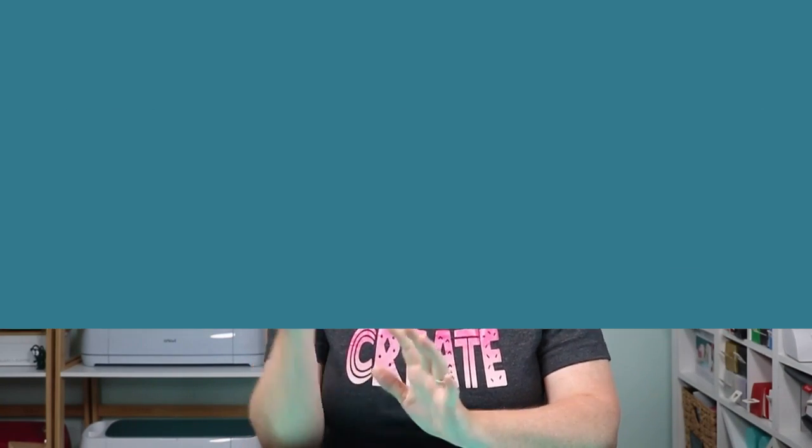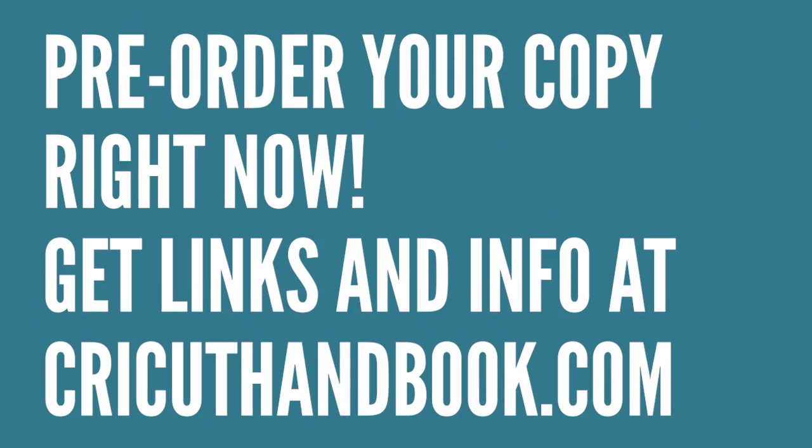I am announcing today that it is up for pre-order on Amazon and a variety of sites, and you can now order it to be delivered to you when it's released in November of this year.